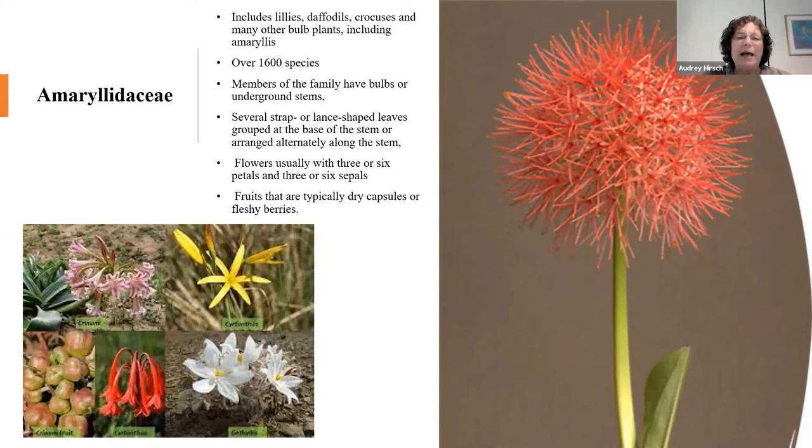Alliums are part of the amaryllis family — amaryllidaceae in Latin — which is a very large family. There are so many familiar bulbs in it: daffodils, lilies, crocuses, etc. — not tulips, notably. On the right-hand side of the screen you can see a picture of an allium; I think that's the Star of Persia, which we'll talk about later. Alliums don't taste good to critters — none of the amaryllis family does — so pretty much they leave these flowers alone, which is a wonderful thing.